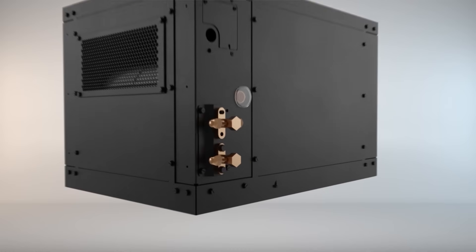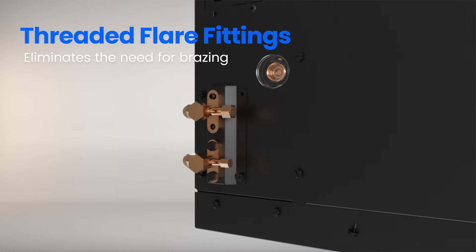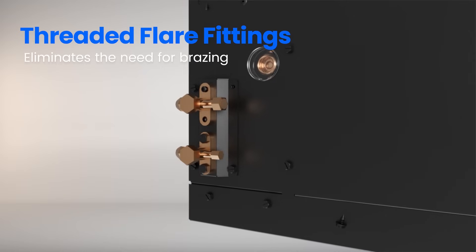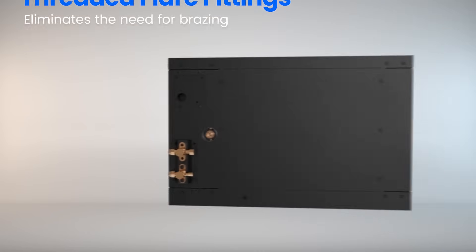The system also utilizes threaded flare fittings for line-set connections and incorporates two-position king valves for both high and low sides, similar to those found on standard HVAC units, eliminating the need for brazing.